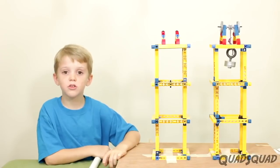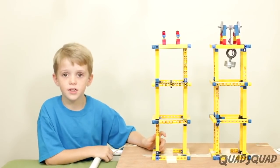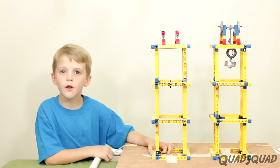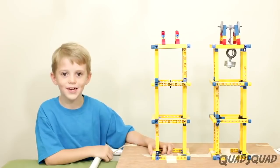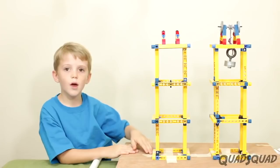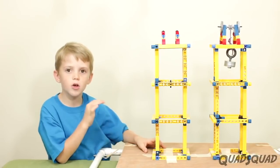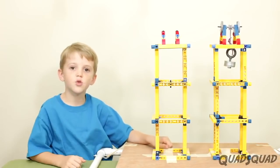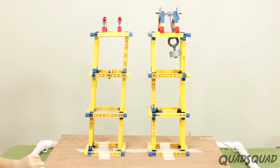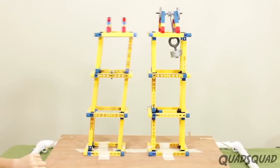Some of the variables that would change the outcome of this experiment are the height of the tuned mass damper — if it's too high it will not make a difference, and if it's too low it will swing too much. Also the height of the building makes a difference, and the weight of the tuned mass damper. If it's too heavy it might crush the building and if it's too light it won't make a difference. So it looks like the tuned mass damper is very effective at minimizing the movement and vibration in a tall building.